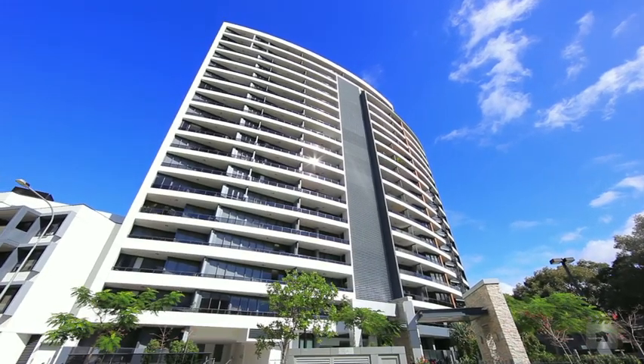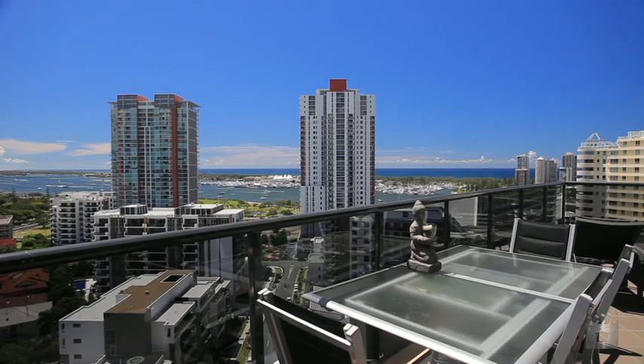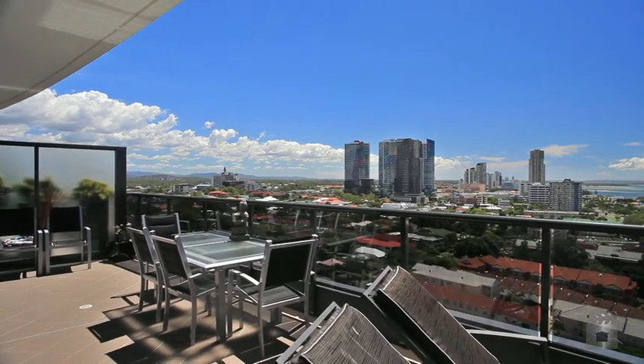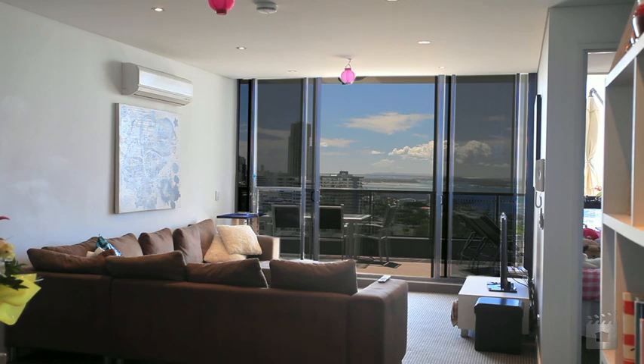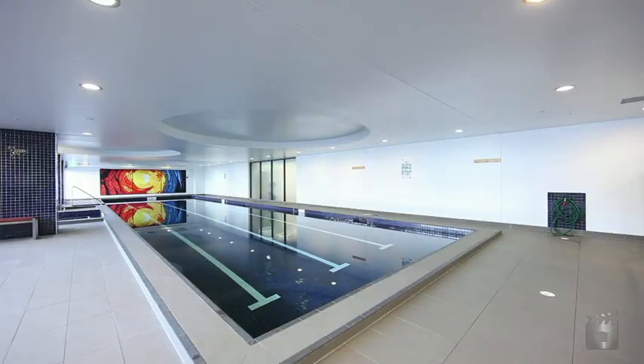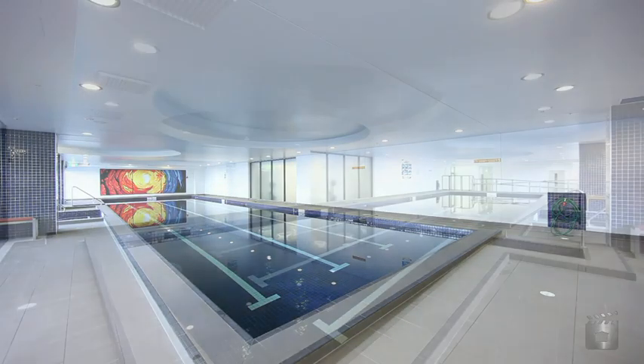This spacious two-bedroom, two-bathroom plus study apartment is a must to inspect. Immaculately presented with split-system air conditioning throughout, Porsche has low body corporate and stunning on-site facilities, including pools, spa, gymnasium and games room.